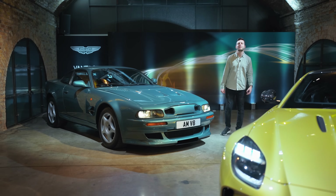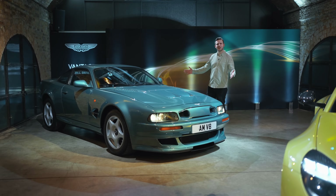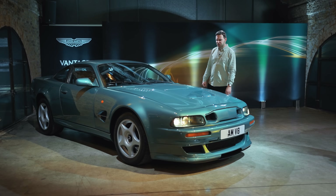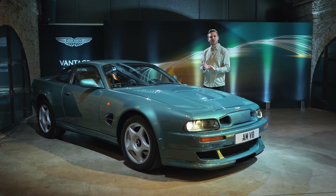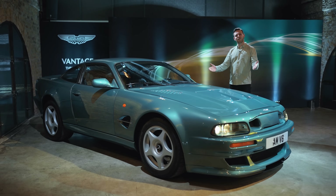But before that, let me take you back to 1998, when this — the prehistoric Aston Martin V8 Vantage — was not long for this world. Safety and emissions legislation, nothing new, had caught up with it.